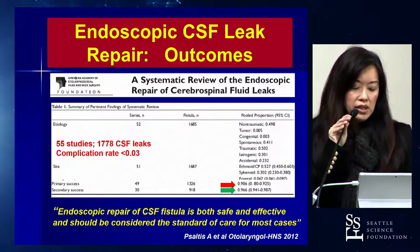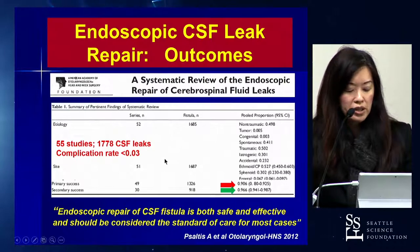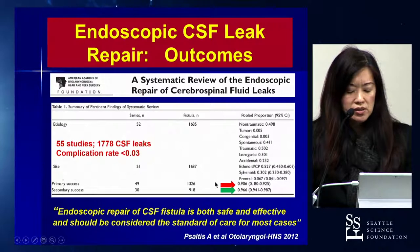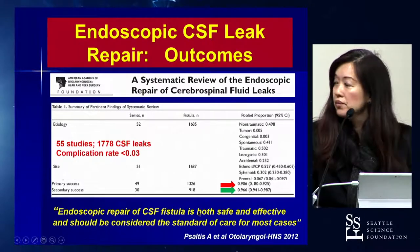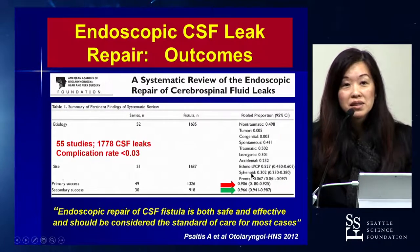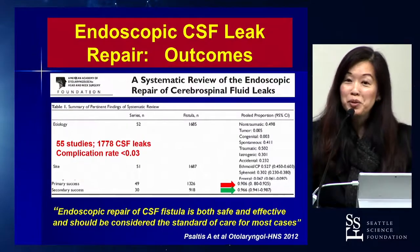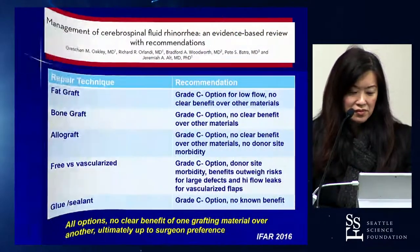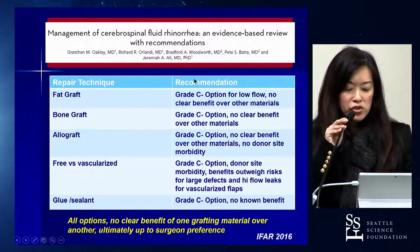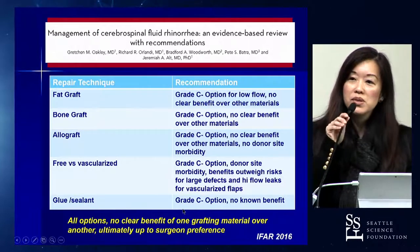What about outcomes? Endoscopic CSF leak repair is actually quite good. A systematic review published in our Academy's journal looked at 55 studies and over 1,700 CSF leaks. The primary success rate was 91 percent, and the secondary success rate was almost 97 percent, irrespective of the site of the defect, etiology, and method of repair. An evidence-based review in the ARS journal found no clear benefit of one grafting material over another, so it comes down to surgeon preference.